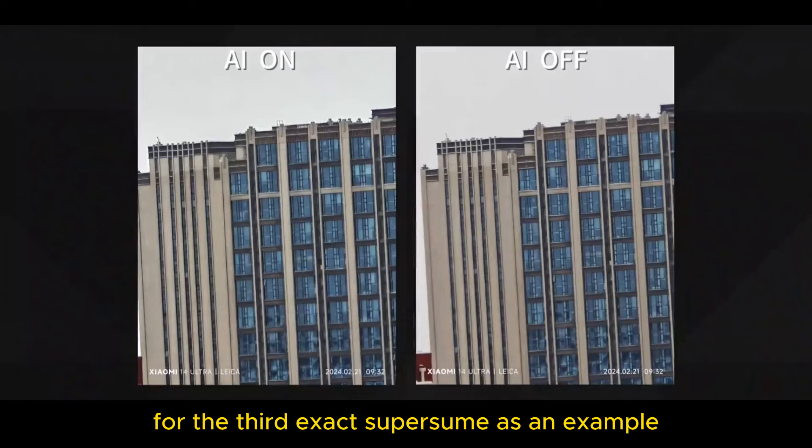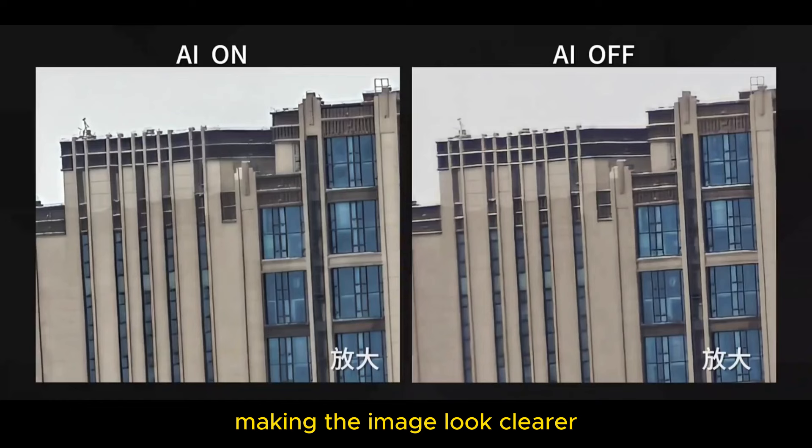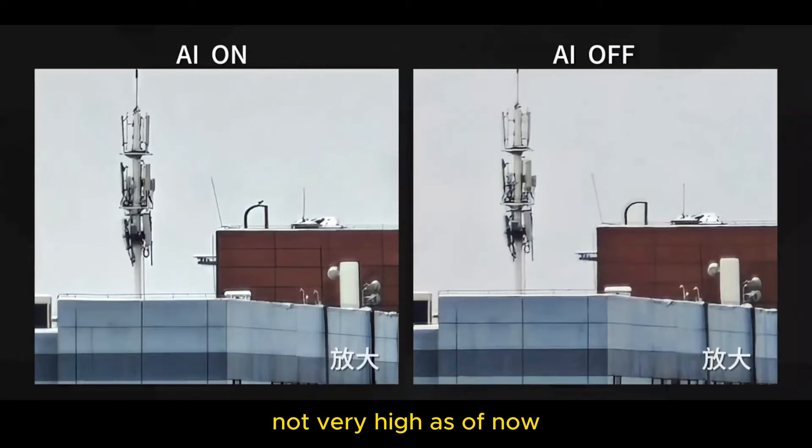For the 3x EZX SuperZoom as an example, although AI can indeed supplement details to a certain extent, making the image look clearer and improving the usability of high-magnification digital zoom, I personally feel that the overall level of involvement is not very high as of now. Additionally, it might turn parts that were not clearly photographed into strange shapes.